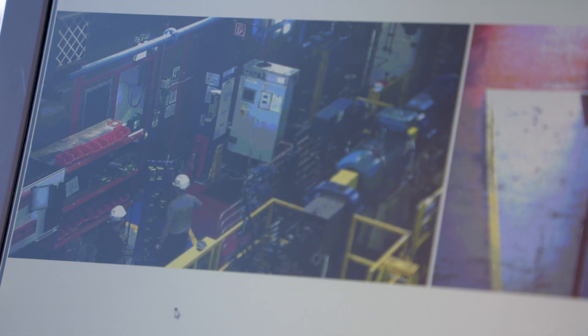That concludes our demonstration of the new test platform, where our customers can experience their screw compressor test in quite a revolutionary way. I've been Billy Milligan and I hope to see you again next time.